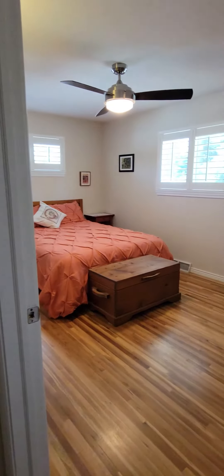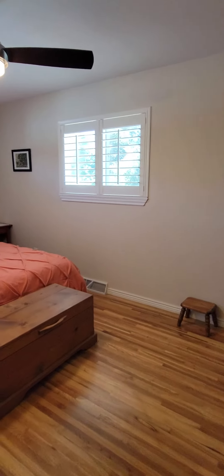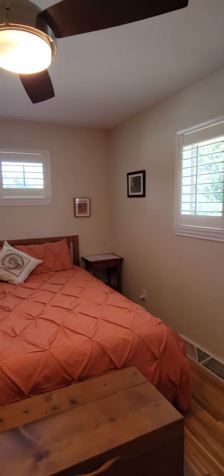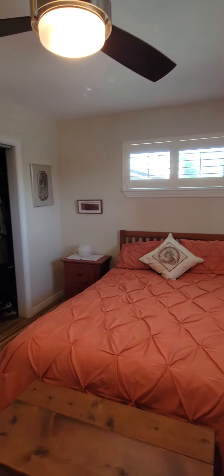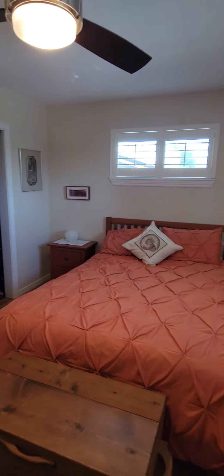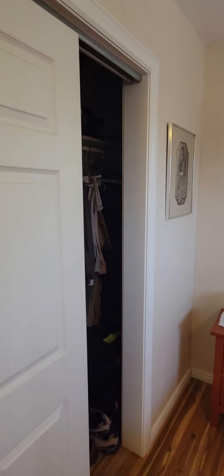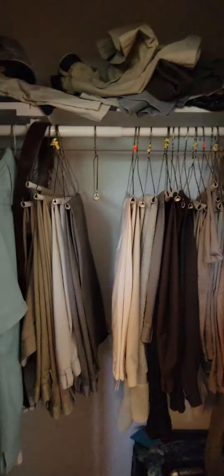Here's bedroom two. They're certainly a little more elongated than square, but you could at least fit a queen bed — probably a king with maybe one nightstand. Closet here. This room is certainly bigger than the other one.